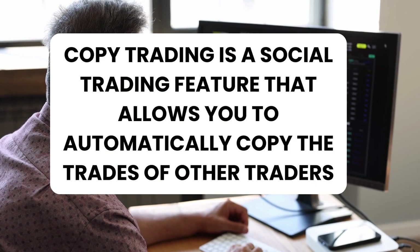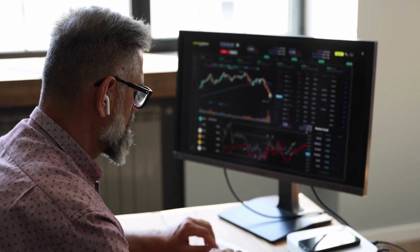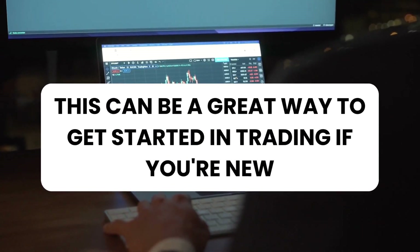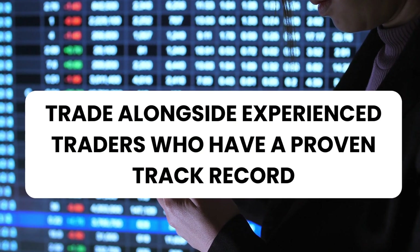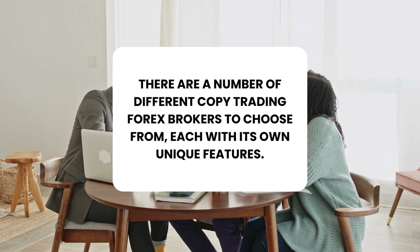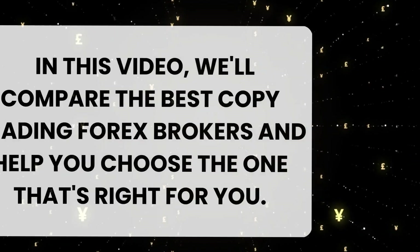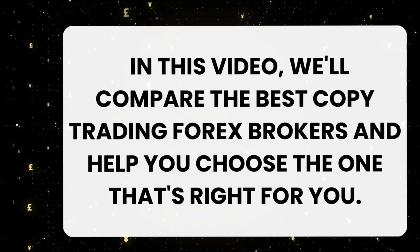Copy Trading is a social trading feature that allows you to automatically copy the trades of other traders. This can be a great way to get started in trading if you're new, or to trade alongside experienced traders who have a proven track record. There are a number of different Copy Trading Forex brokers to choose from, each with its own unique features. In this video, we'll compare the best Copy Trading Forex brokers and help you choose the one that's right for you.